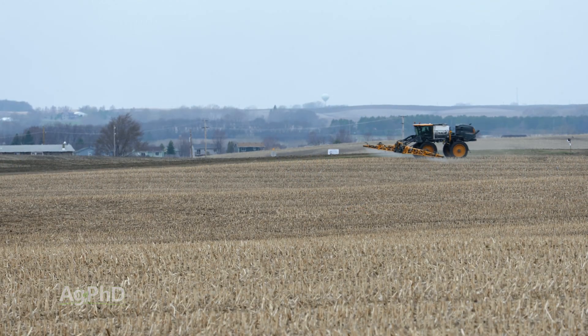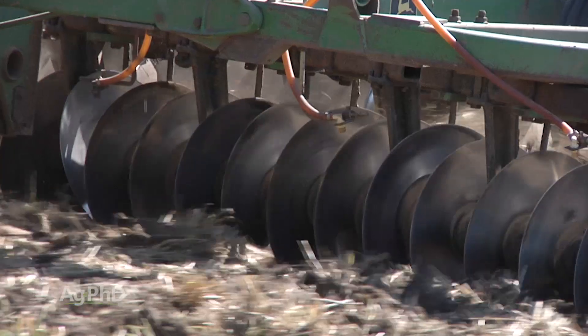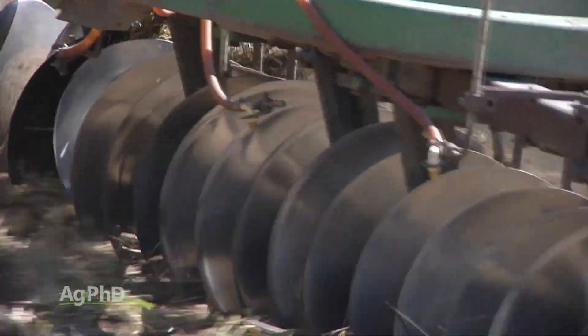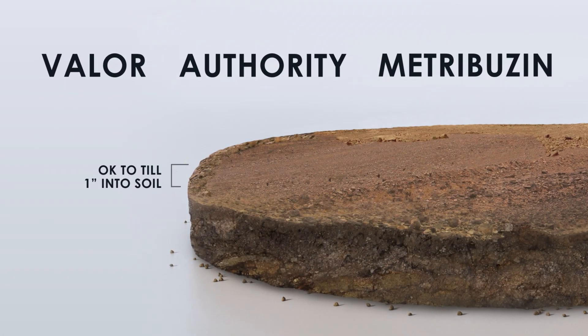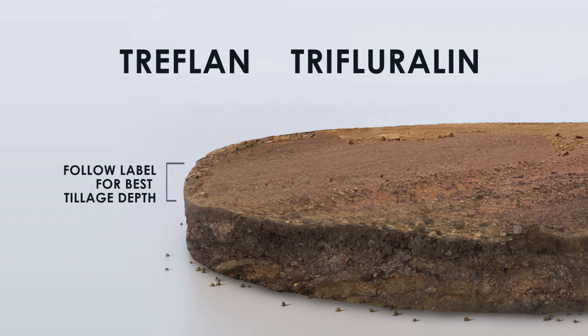You can use Prowl in no-till, and certainly Valor, Authority, and Metribuzin in no-till as well. If you're going to do some tillage on your farm, yes, you can do tillage after you apply those products — but the key is to keep it shallow. Prowl, Valor or Authority, and Metribuzin are fine if tilled into the top inch or so of soil. Trifluralin can be tilled a little bit deeper, but don't bury the Authority, Valor, or Prowl. If you're tilling three inches deep, a lot of the herbicide will end up at about an inch and a half — that's generally fine. Just don't get it too deep and you should be in good shape. We really like lightly incorporating these products; they work quite effectively and we've done it on our farm for many years.